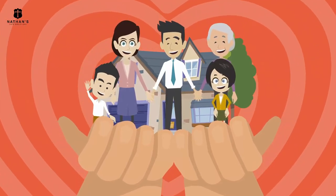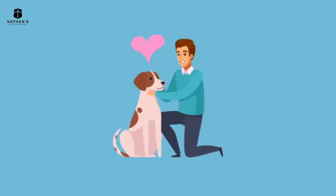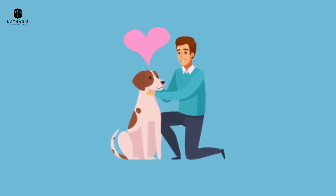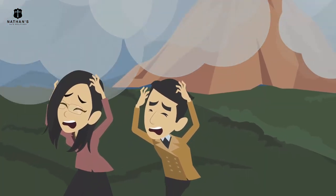Never compromise your safety and those of your loved ones. Hey, don't leave your pets behind — they love you more than anything in this world.